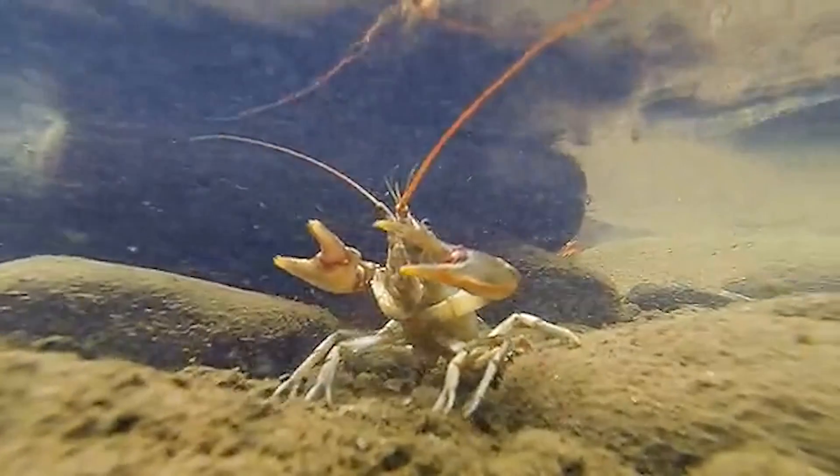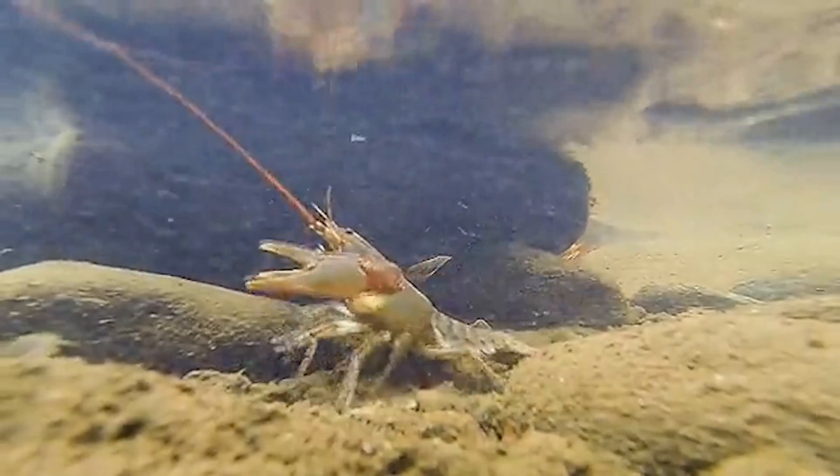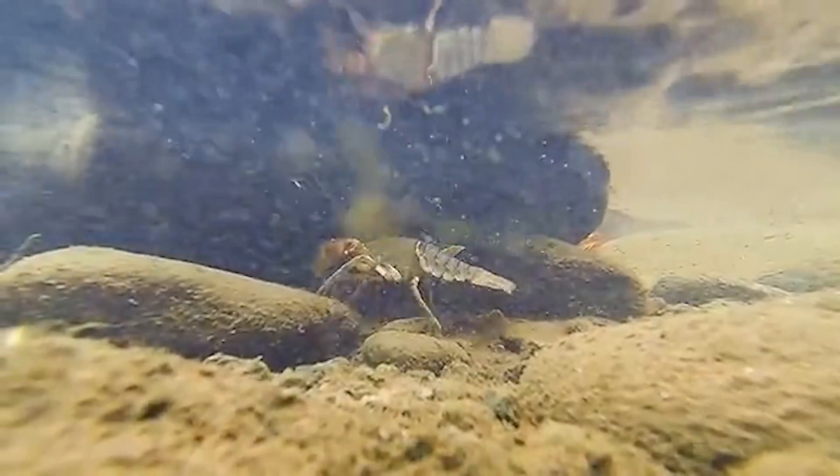They are called a fish but look more like a lobster — they're kind of like little space aliens. They're so different from everything we conceptualize as an animal.